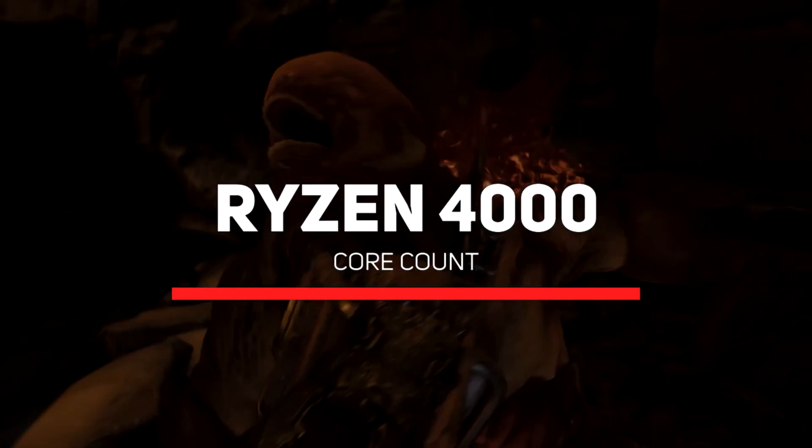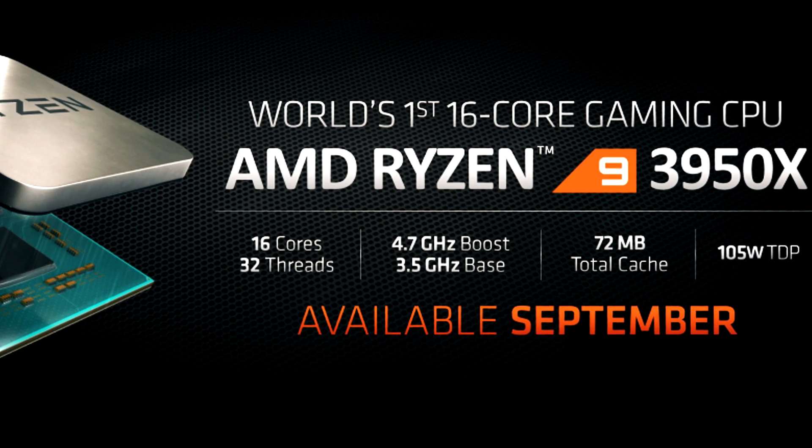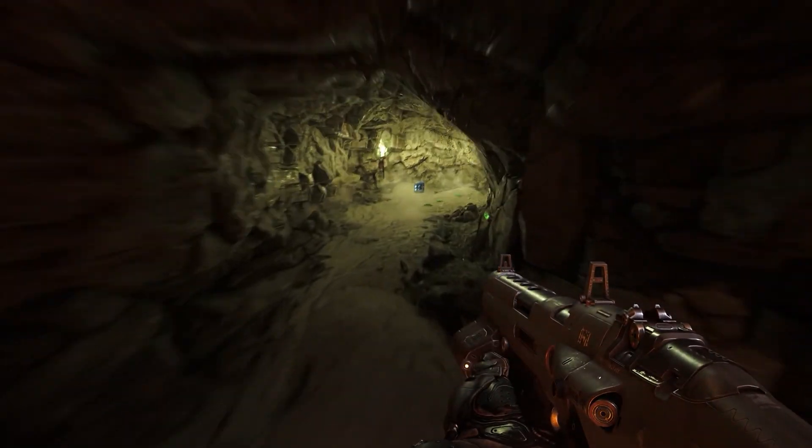And speaking of cores, rumors are pointing towards AMD sticking to the same core count as the 3000 SKUs, which seems reasonable as 16 cores and 32 threads for the 3950X is more than enough for most people already.